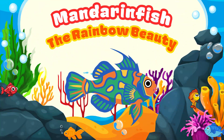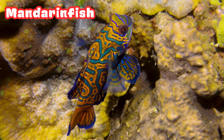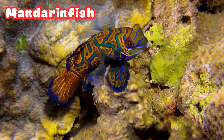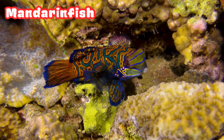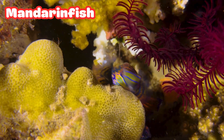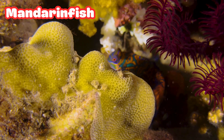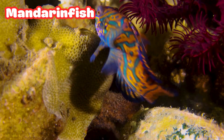Mandarin Fish: the Rainbow Beauty. Wow! Look at this shining little fish, the mandarin fish. It's one of the most colorful fish in the whole ocean. Its skin shines in bright blue, orange, and green like a tiny rainbow swimming underwater. And guess what? It makes natural light called biofluorescence — no scales, just glowing skin. Nature's own neon wonder.